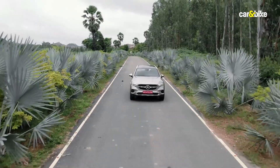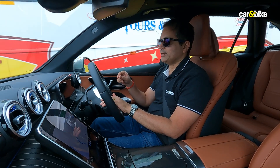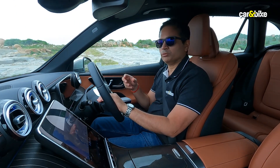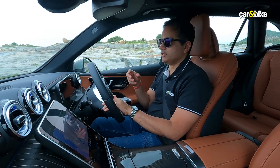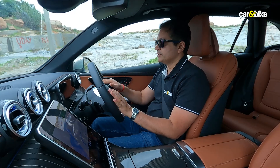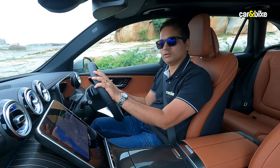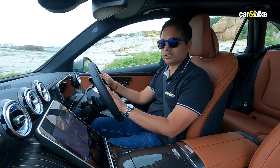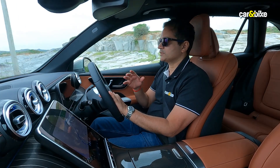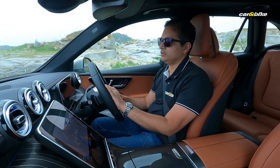One of the new things in this GLC is an integrated starter generator — a battery-powered unit that offers an additional boost of power and torque, making this car a mild hybrid. Internationally, the GLC is also available as a pure plug-in hybrid with an electric-only range of as much as 130 kilometers, but unfortunately that's not on sale in India yet.